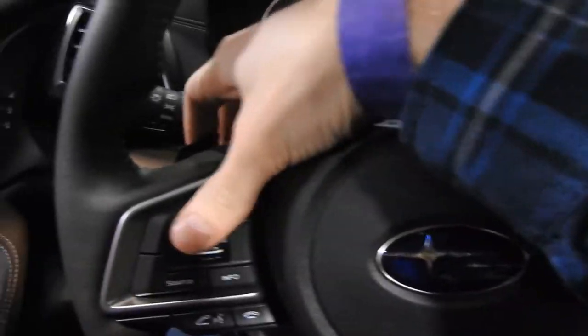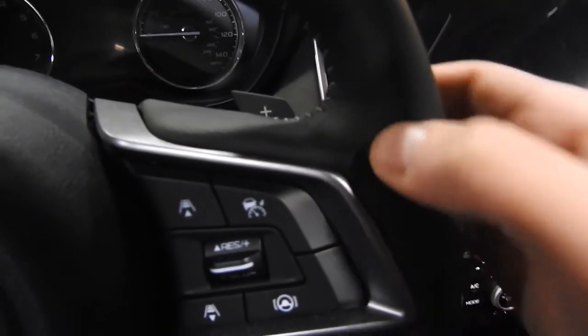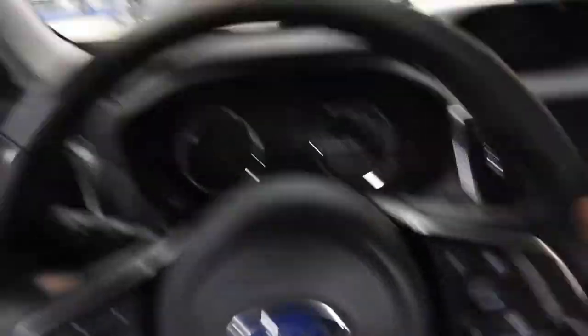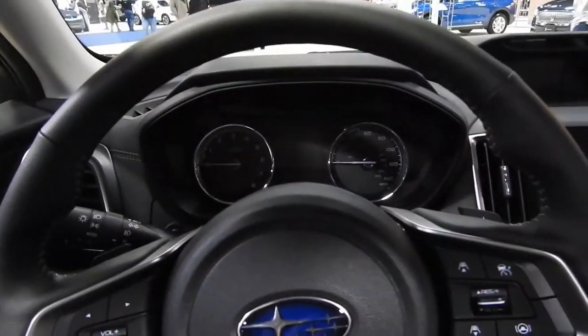Large cubby hole, very nicely padded center console, paddle shifters on the steering wheel with a slightly textured, somewhat plasticky but plushy feeling steering wheel. Big commanding view of the road with very thin A-pillars — amazing visibility out the front. It's a very upright, boxy feeling, like you're in a tissue box with so much glass all around you. You get to sit a little bit up high — it's a nice experience.